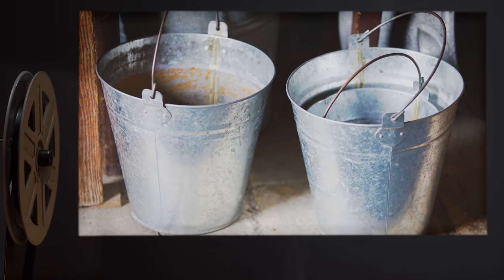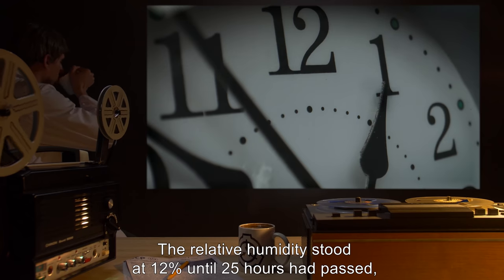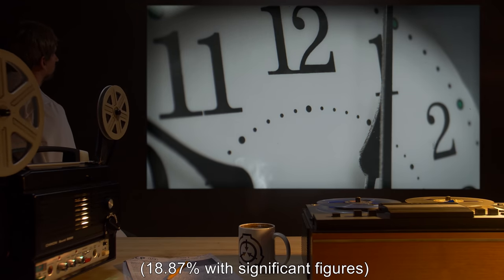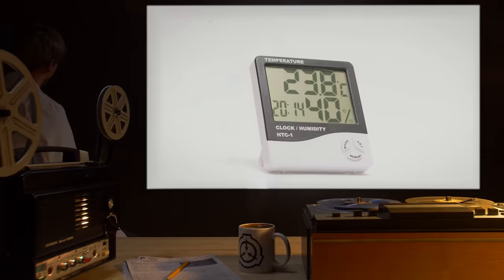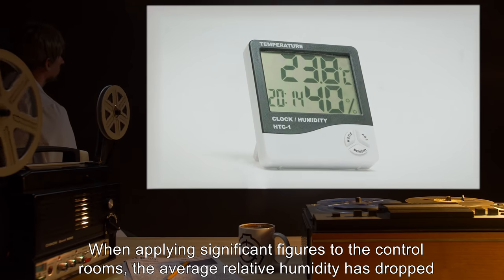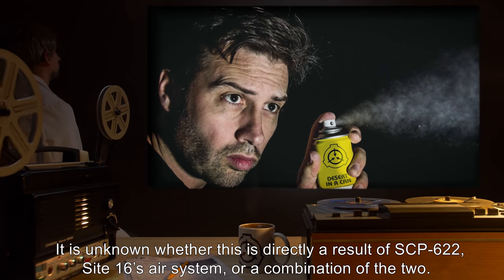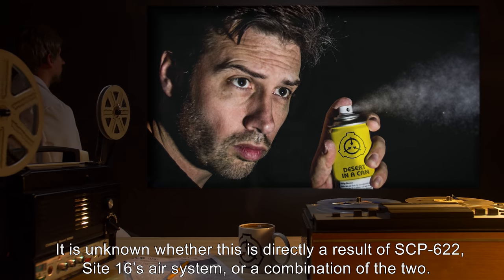Results: In 12 hours, all four buckets of water were completely dried up. The relative humidity stood at 12% until 25 hours had passed, finally capping at around 19% (18.87% with significant figures) after 35 hours elapsed time. When applying significant figures to the control rooms, the average relative humidity dropped from 20.24% to 20.17%. It is unknown whether this is directly a result of SCP-622, Site-16's air system, or a combination of the two.